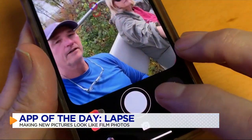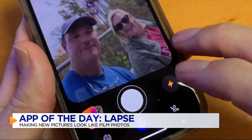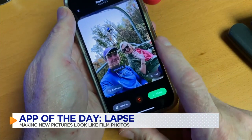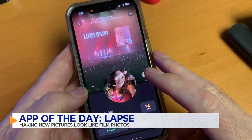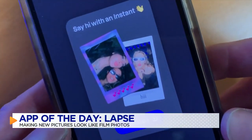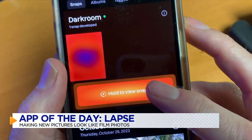From the viewfinder, Lapse looks a lot like you're taking a shot with an old disposable camera, and the photos do kind of have a retro feel to them. There are no filters, and you can't add photos from your camera roll. When you take a photo with the Lapse app, you can't see it right away, but in about an hour those snaps are developed.